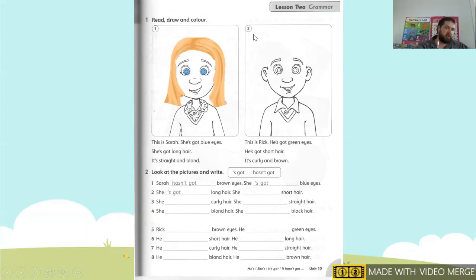When you are finished, you're going to go to number two. Number two: this is Rick. He's got green eyes — color in his eyes green. He's got short hair — it's curly and brown. So we're going to draw curly brown hair.